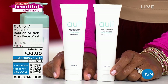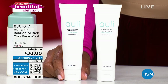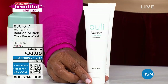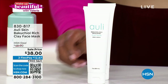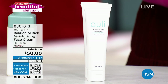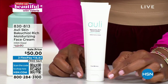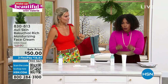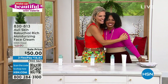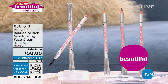Also available — and going fast — are a few remaining units of the Ollie clay face mask and the Ollie bakuchiol rich moisturizing face cream, both on sale with free shipping. Item number: 830-817 for the face cream. Emily, thank you so much — we'll see you back at five o'clock. You can keep shopping with Ollie and everything available there.